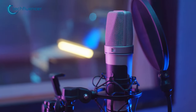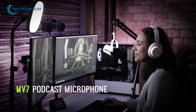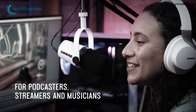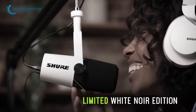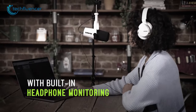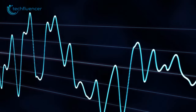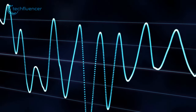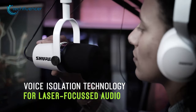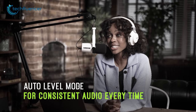Looking for a top-of-the-line USB microphone to host a podcast? Then check out the Shure NV7. This microphone features both USB and XLR outputs, allowing you to use it with a wide range of devices. It also has a built-in headphone monitoring system that lets you hear your recordings in real-time, ensuring that your audio is always crisp and clear. This microphone captures your voice with incredible accuracy and clarity, producing a natural and balanced sound that is perfect for podcasting.